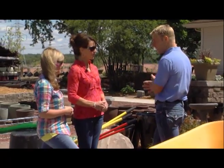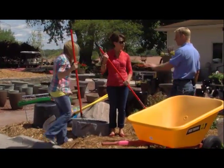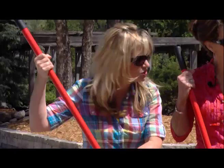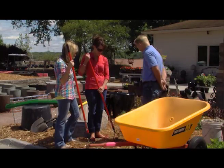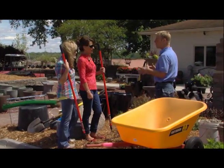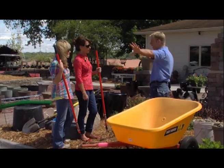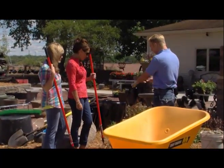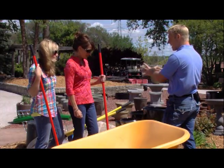First thing you want to do is find a nice place in your yard or backyard where you want to install this. Most people put them right next to a patio or backyard area so they can sit out there and enjoy it. Some people have them out in their flower gardens as an accent. We're going to install one right here. Rake out an area that's the same size as the water reservoir.